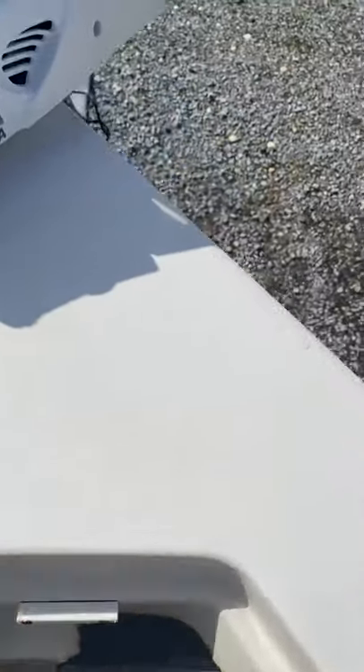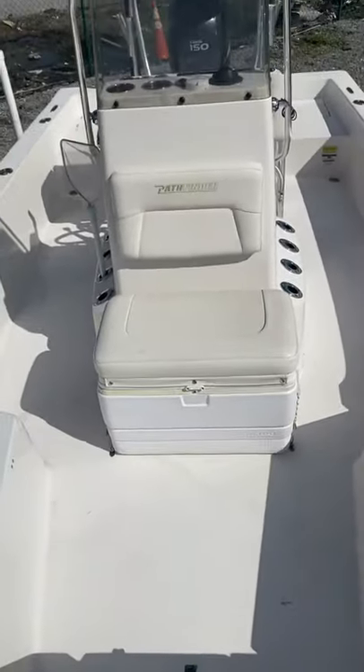Anchor locker. If you know Pathfinder, it's a great boat — and this one's super clean.